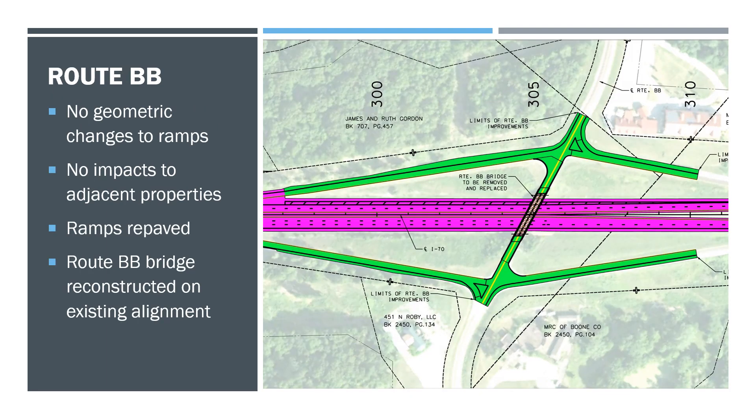Here's Route BB. We have no geometric changes to the ramps — they will stay right where they are. We also plan for no impacts to any adjacent property owners. We no longer need to realign Route BB with new bridge-building techniques; we're able to keep it right where it is and still accommodate six lanes underneath the bridge. We will be repaving the ramp, so there will be some minor and short closures, and Route BB will be built right on its existing alignment.